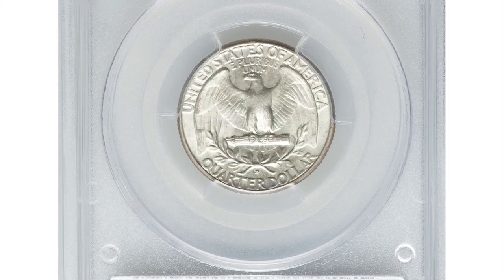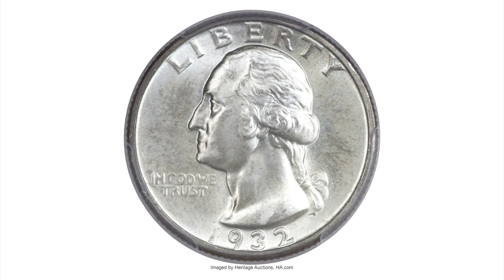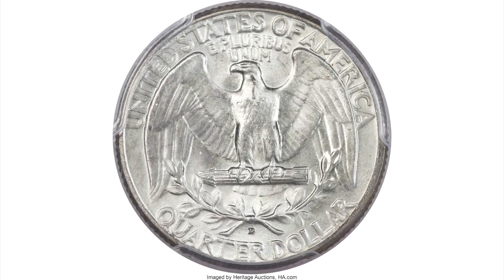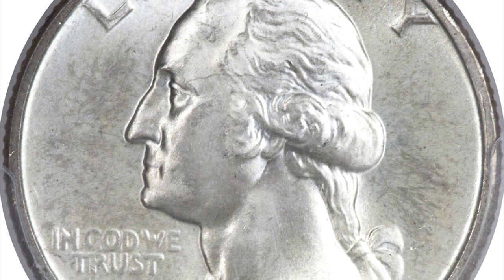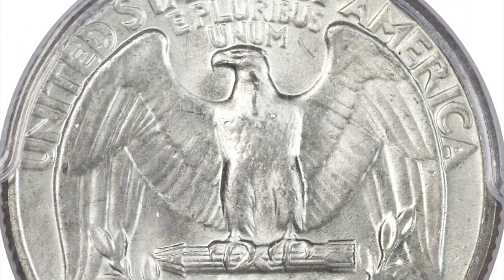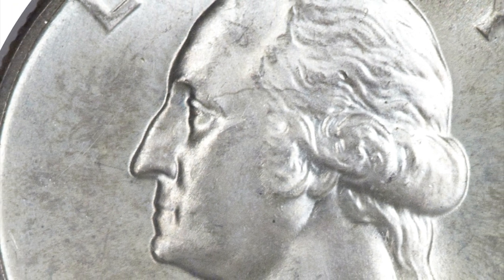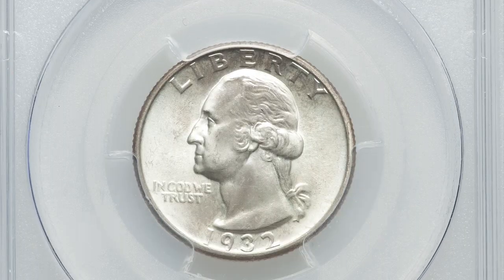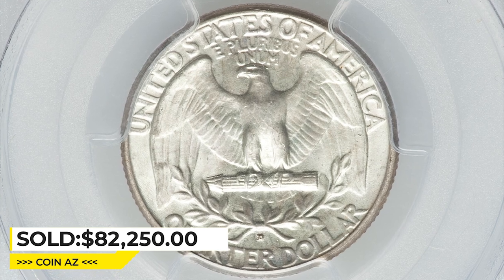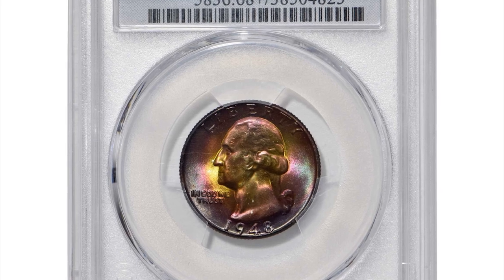The 1932-D is widely known as the scarcer of the two first-year keys, particularly in high grades. This piece exhibits delicate, largely flawless satin surfaces with original luster residing beneath a thin veil of pale pastel toning. Only a microscopic tick hidden in Washington's hair is worthy of mention. The design elements are boldly rendered and the overall eye appeal is excellent. It was sold for $82,250 at Ares auctions.